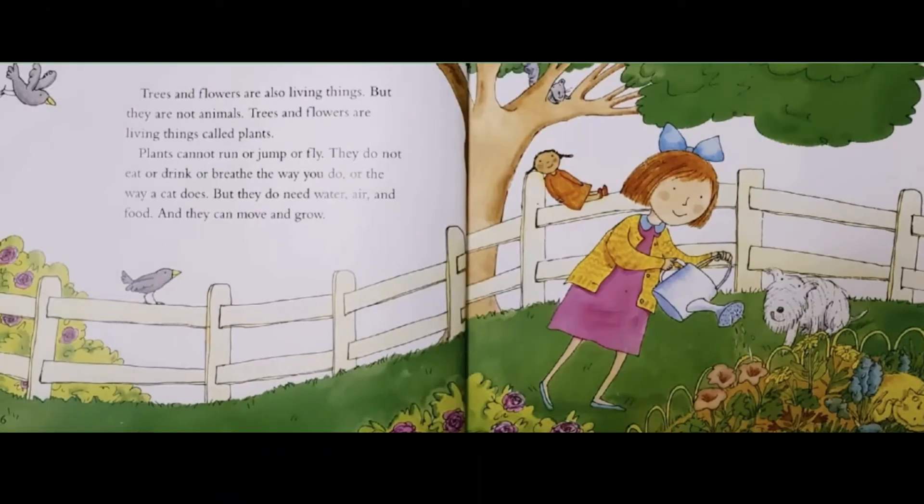Trees and flowers are also living things, but they are not animals. Trees and flowers are living things called plants. Plants cannot run or jump or fly. They do not eat or drink or breathe the way you do, or the way a cat does. But they do need water, air and food, and they can move and grow.